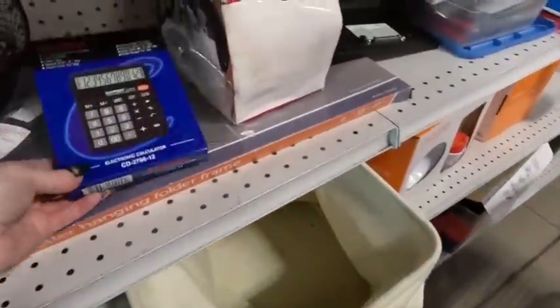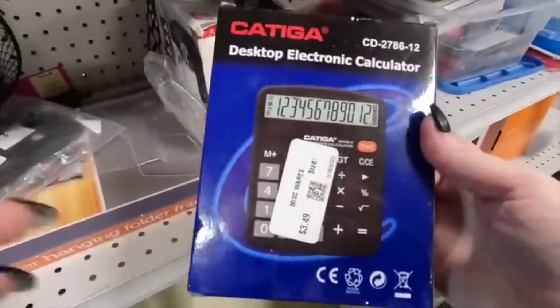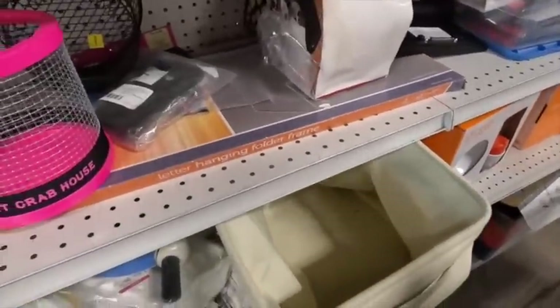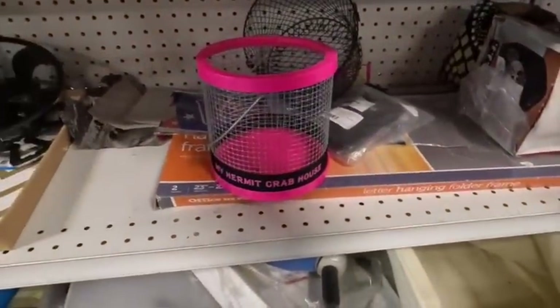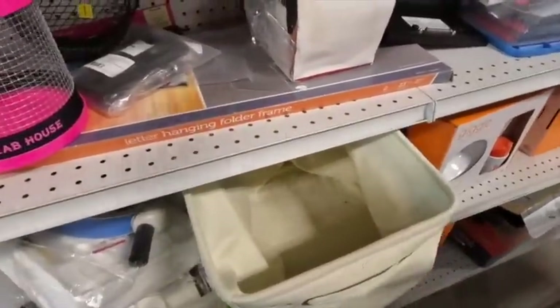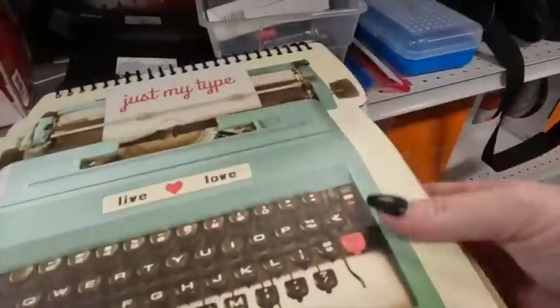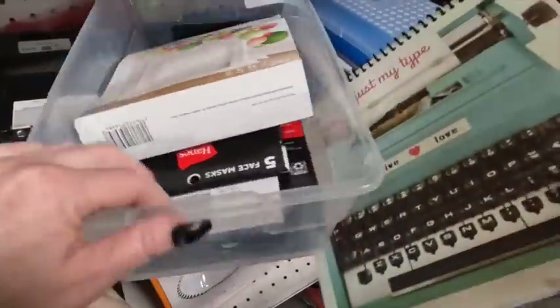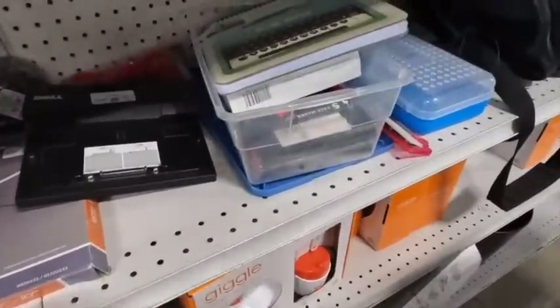The next thing I see is a calculator — they want $3.50 for it but it's not really worth picking up. I know there are calculators that are worth money, but not this one. There are things like day timers, planners, journals, and notebooks you can get here. I scanned one of those plate sets but they really weren't worth picking up either.